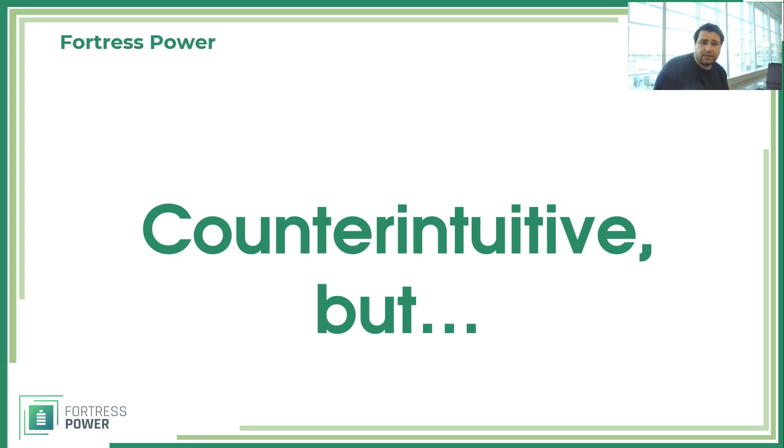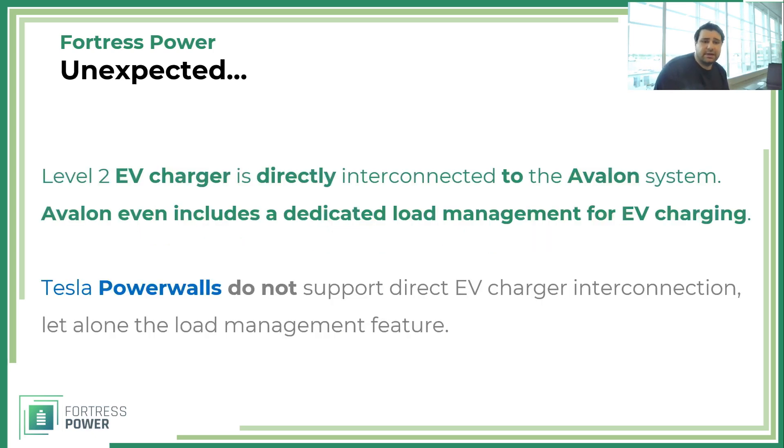You can also directly interconnect a Level 2 EV charger to the Avalon system. The Avalon system even has a dedicated load management port for EV charging. Tesla does not support direct EV charger interconnection, let alone a load management feature. With Avalon, you can control when your EV charger receives power — specifying at what battery percentage to charge, whether to charge only when the grid is available, or also using battery and PV power. All of that flexibility comes with the dedicated load management for EV charging, which Tesla does not offer.